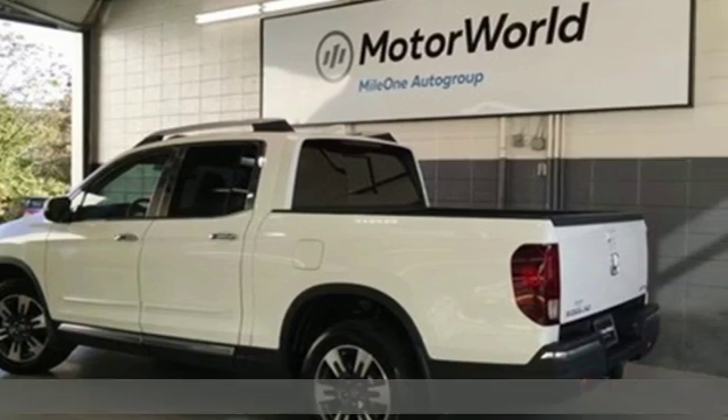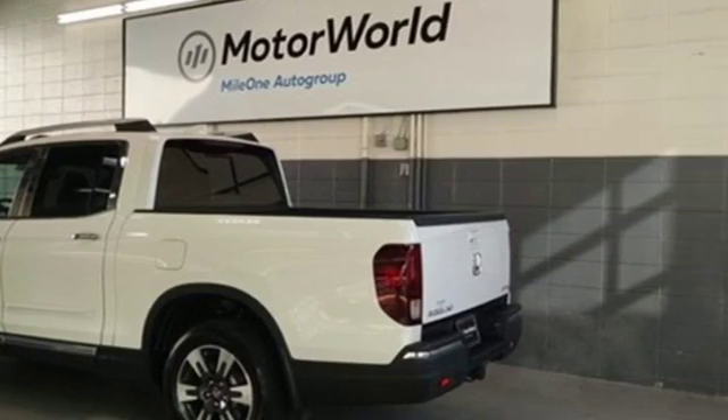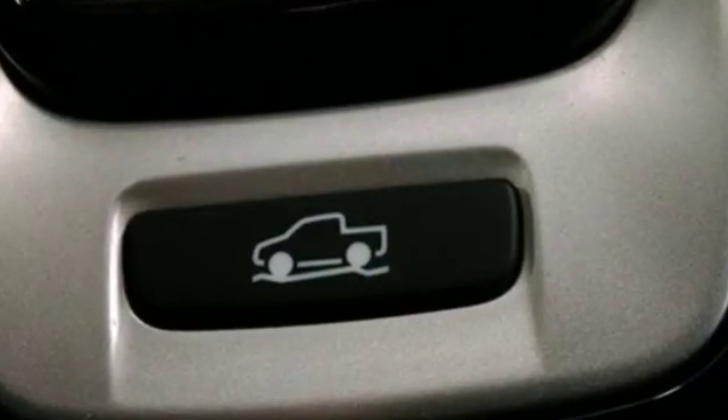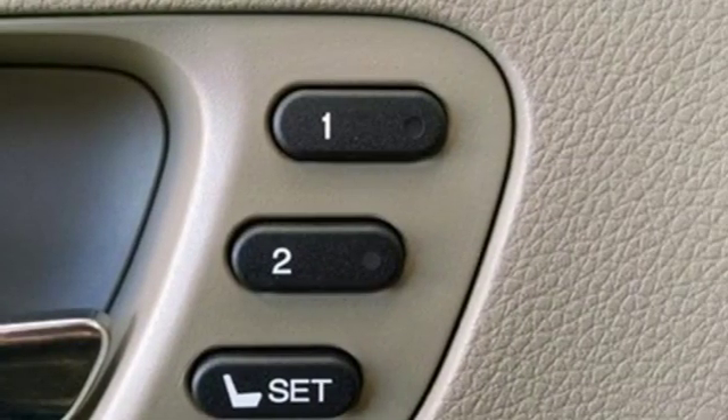It comes nicely equipped with features you'll love: streaming audio, doors and push-button start proximity key, front heated leather bucket seats, and rear parking sensors.